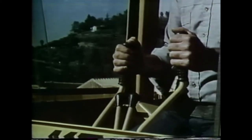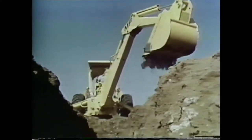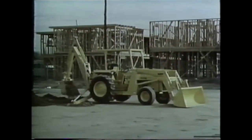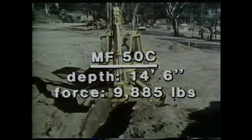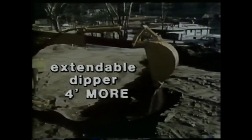Every Massey Ferguson backhoe has a high bucket digging force to speed up trench operations under all kinds of tough conditions. The MF-30B can dig to a depth of 12 feet 6 inches with a force of 8,990 pounds. The MF-40B can go down 14 feet 6 inches with a force of 9,885 pounds. The MF-50C backhoe has the same digging depth and force as the MF-40B, but with more horsepower and greater load capacity. You can get four more feet of reach and digging depth out of the MF-50C backhoe with the optional extendable dipper.